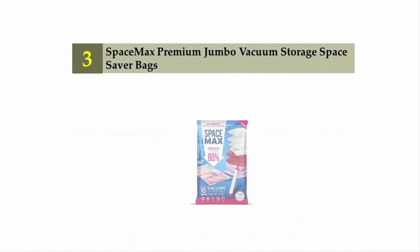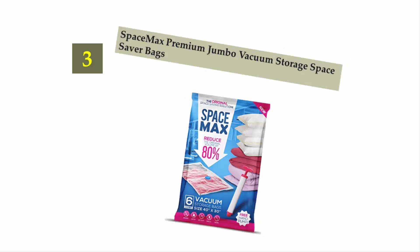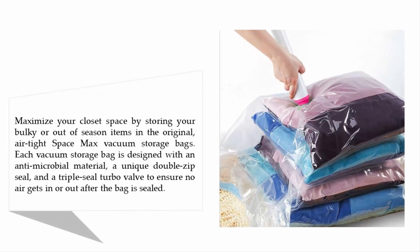Halfway through our list at number three: Space Max Premium Jumbo Vacuum Storage Bags. Maximize your closet space by storing bulky or out-of-season items in these original airtight Space Max vacuum storage bags. Each bag is designed with an antimicrobial material, a unique double zip seal, and a triple seal turbo valve to ensure no air gets in or out after the bag is sealed.